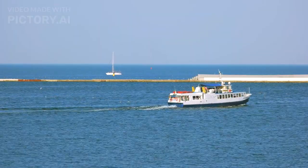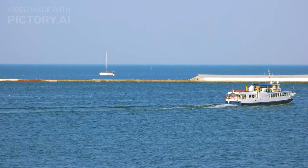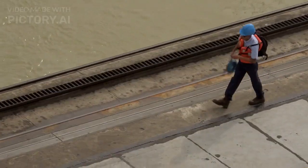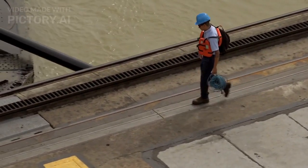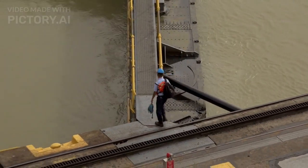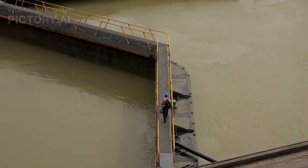Completion of transit. The ship exits the locks and continues its journey in the Pacific Ocean, or vice versa if it was traveling from the Pacific to the Atlantic. Control center. The entire operation of the canal is coordinated from the Panama Canal Control Center, where traffic is managed and ships are guided through the locks and the various sections of the canal.